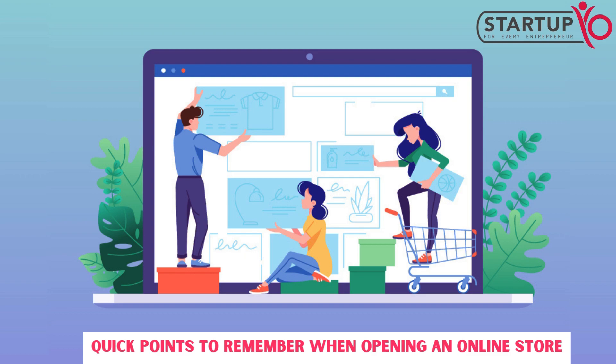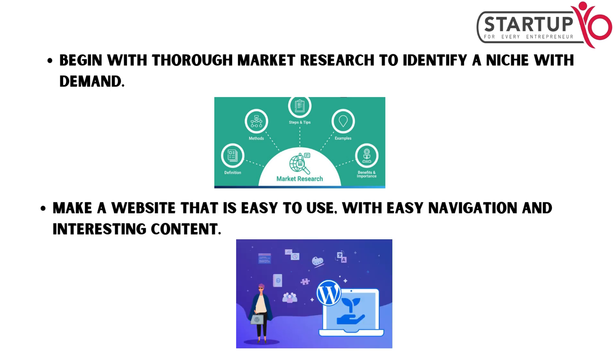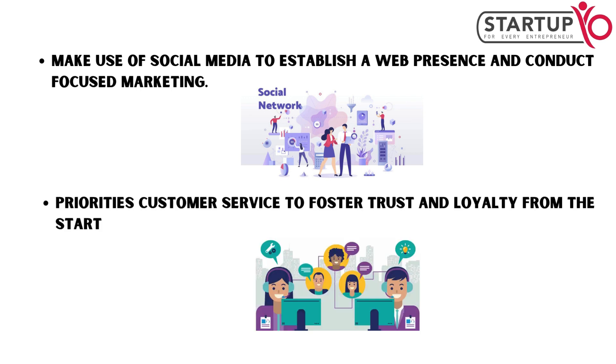Quick points to remember when opening an online store: begin with thorough market research to identify a niche with demand. Make a website that is easy to use, with easy navigation and interesting content. Make use of social media to establish a web presence and conduct focused marketing. Prioritize customer service to foster trust and loyalty from the start.